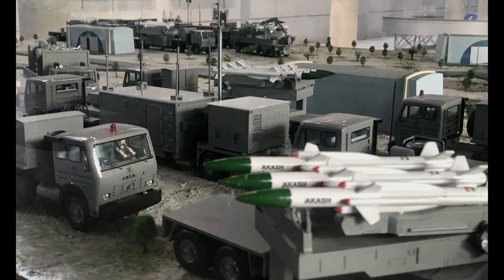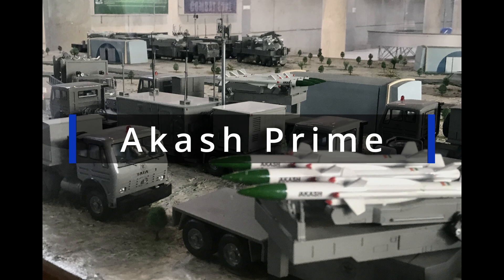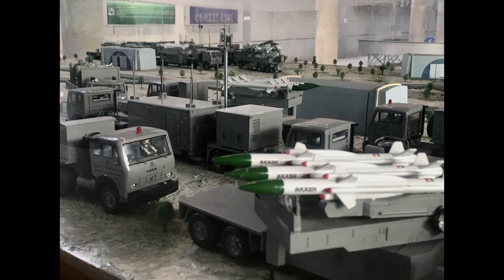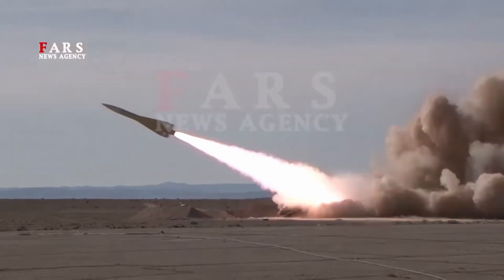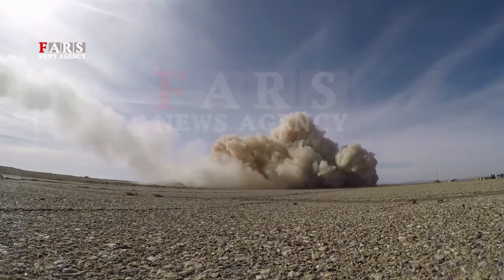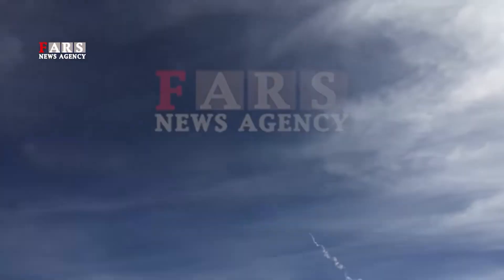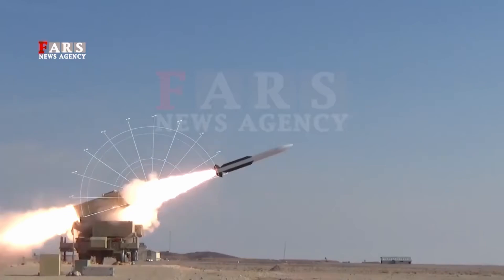On 27th September 2021, DRDO test-fired a new version of the missile called Akash-1. It intercepted and destroyed an unmanned aerial target mimicking an enemy aircraft in its maiden flight. Akash-1 is based on the existing Akash SAM and is equipped with an improved active radio frequency (RF) seeker. Akash-1 is also optimized for low-temperature and high-altitude operations with modified ground systems, and the improved RF seeker has 360-degree engagement capability.